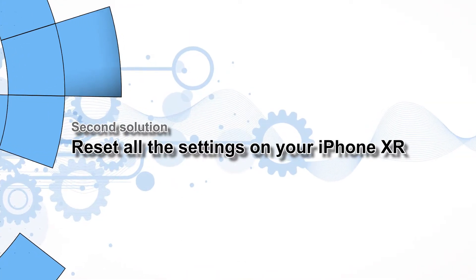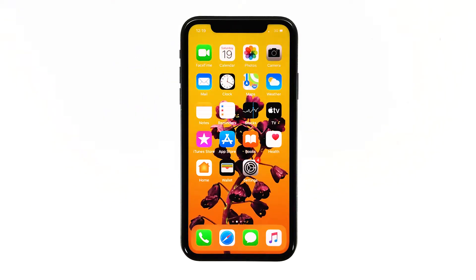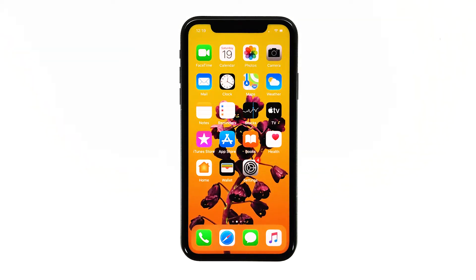Second solution: reset all the settings on your iPhone XR. Since the problem has occurred after the iOS 13 update, the next thing you have to do if the first solution failed is to reset all the settings. This will bring your iPhone back to its factory settings without deleting your files and data. It's safe and pretty effective. Here's how it's done.